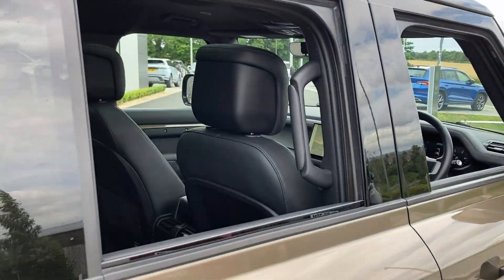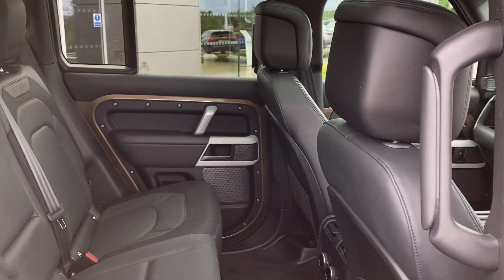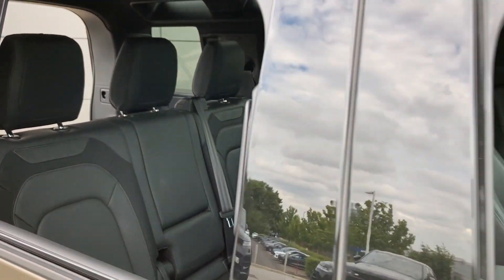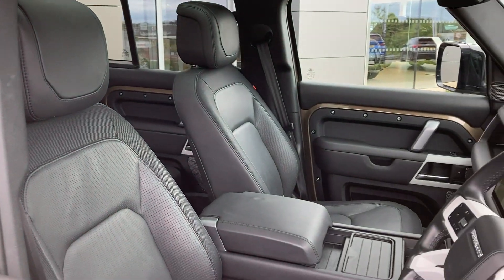Entering now into the rear of the cabin, we can see the ebony Windsor leather seats which come fitted with ISOFIX child seat mounts, and on the front row we have the heated and cooled front seats.